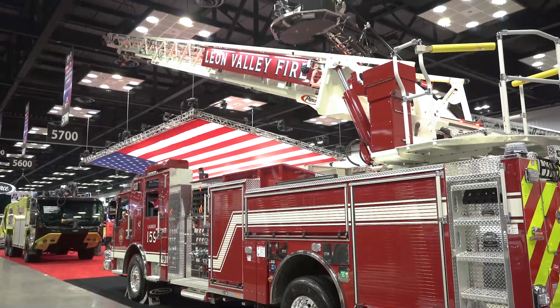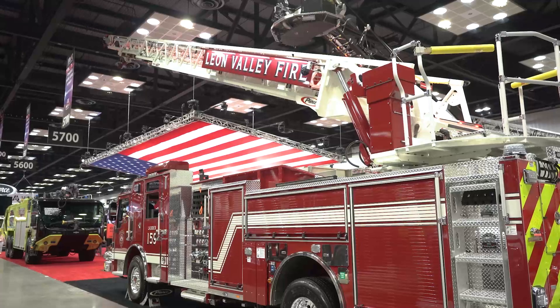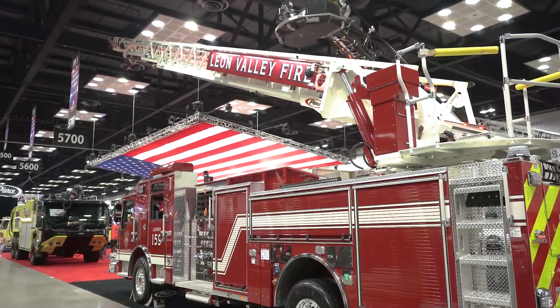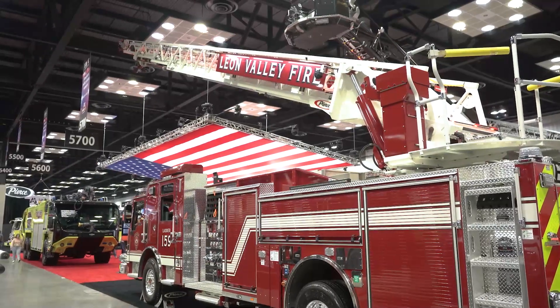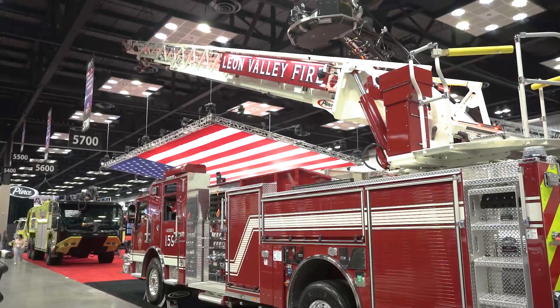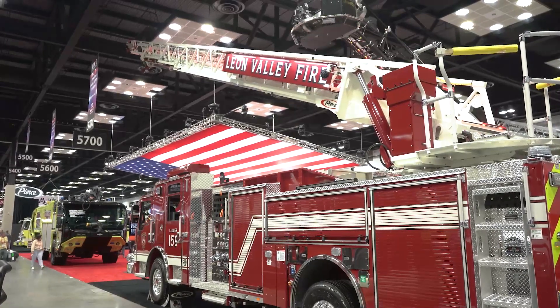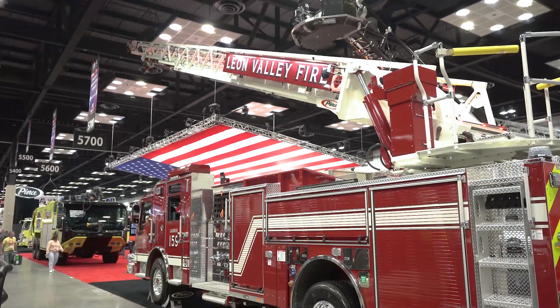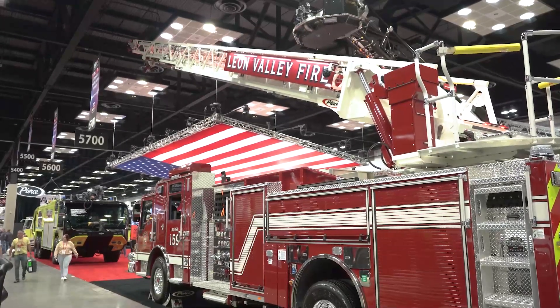The 107-foot Ascendant aerial single axle ladder is rated at 750 pounds dry, 500 pounds wet, and this individual ladder was rated at a 50 mile-per-hour wind rating. The aerial device has a vertical reach of 170 feet and a horizontal reach of 100 feet, all with one pair of stabilizers and a single monopod downrigger in the rear.